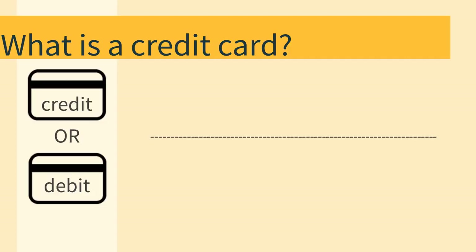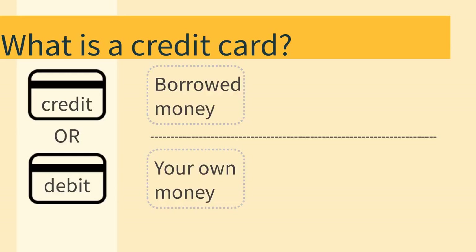Credit cards and debit cards are both convenient ways to pay for goods without using cash. They look similar, but are quite different. When you use a credit card, you are borrowing money, usually from a bank, and you will have to pay the money back later. When you use a debit card, it pulls money that you already have in your own bank account.